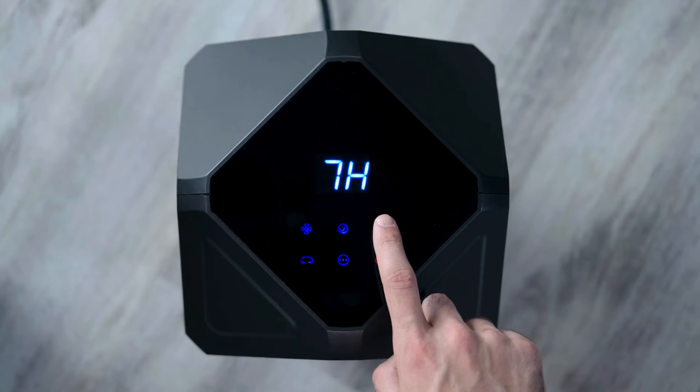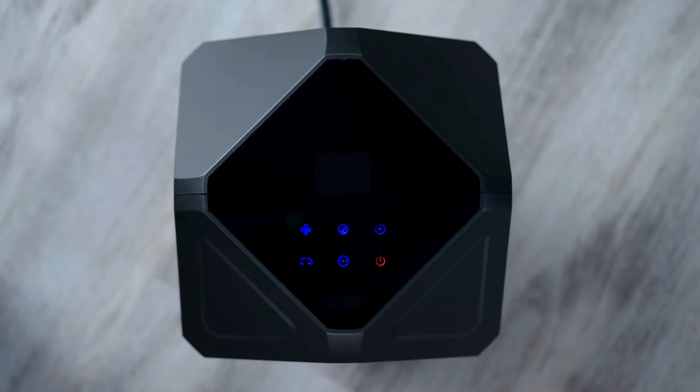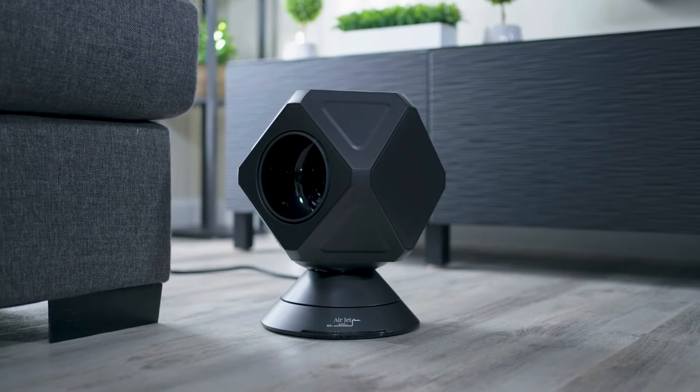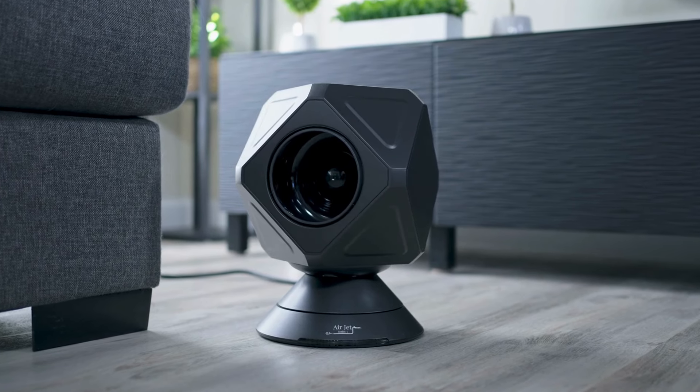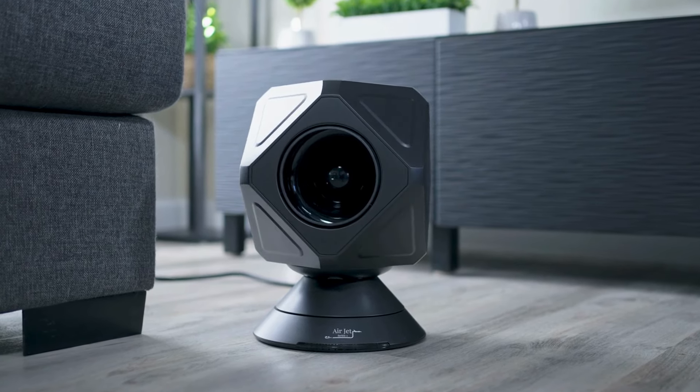Plus, with a programmable timer, you can enjoy up to 8 hours of automatic shutoff. Enjoy 5 modes and 10 fan speeds. Experience comfort and savings with the AirJet Series 1.